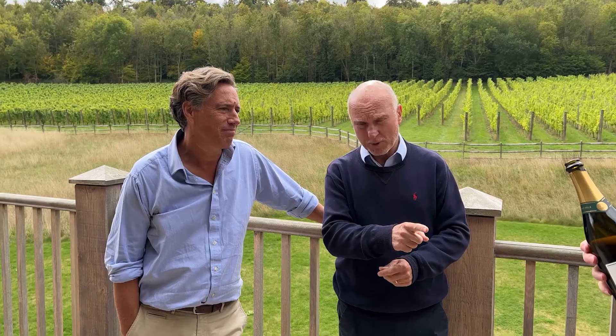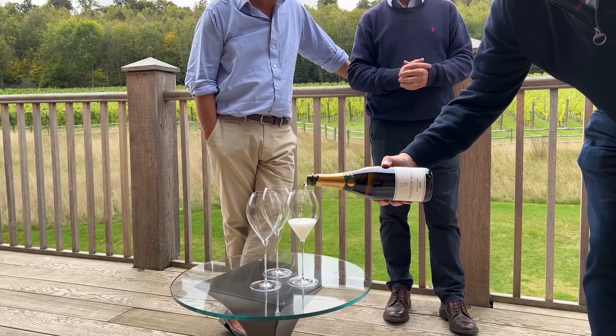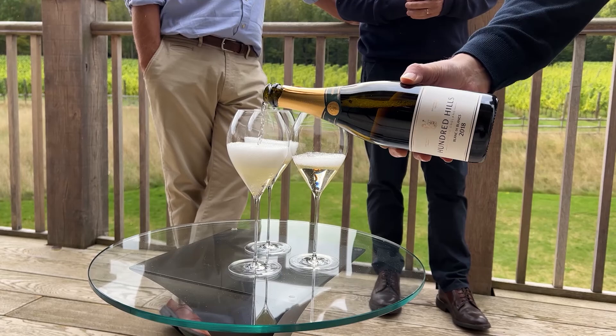Which vintage is this? 2018. A lovely vintage, a little like 2022 — nice and warm. Vines planted 1st of May 2014. In fact, this was the very first vines that went in. That was where we started, all those years ago. So, gentlemen, grab a glass.